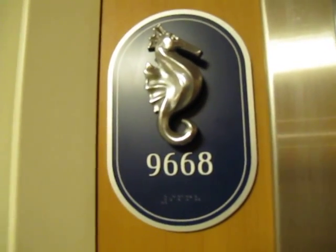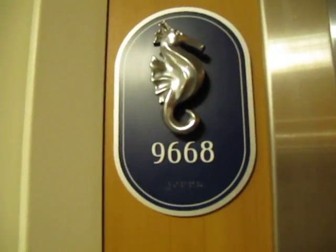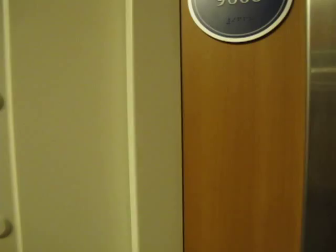This is a cabin tour of room 9668 on the Disney Dream. This is a semi-obstructed balcony, supposedly. It has a white wall balcony.